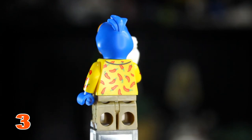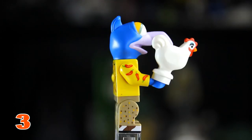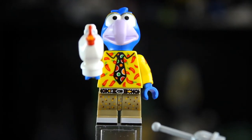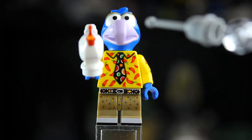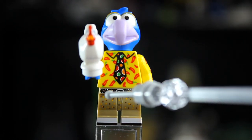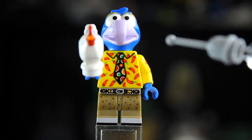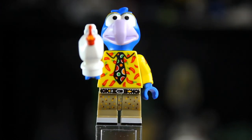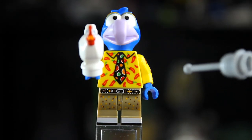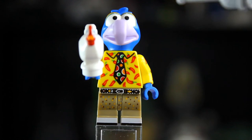Coming in at number 3 we have Gonzo, who's rocking probably the best torso in the whole collection, plus a cool accessory — his chicken. He has toe printing, speckled leg printing, a printed belt on his waistline, chili peppers all over his torso and arms, and a polka dot tie. Gonzo also has a unique head mold with his eyes and elongated beak.